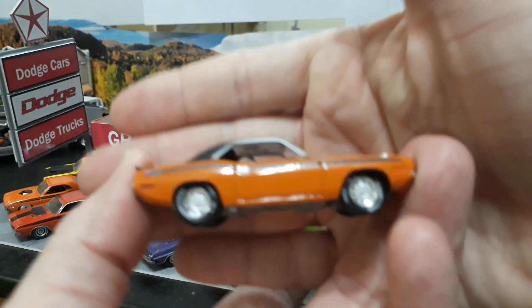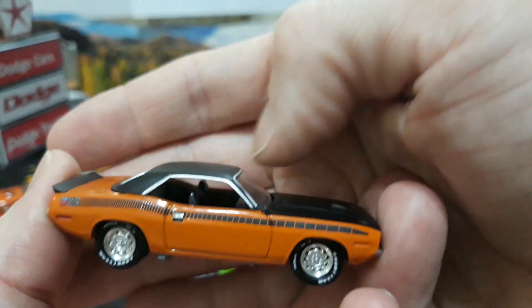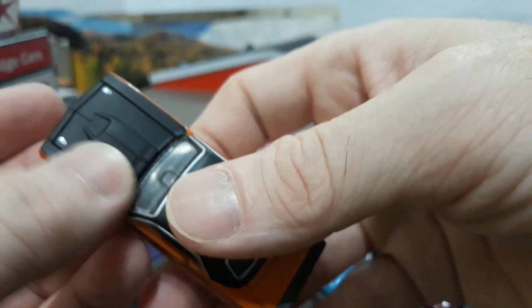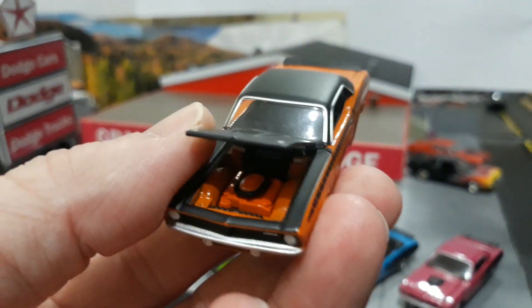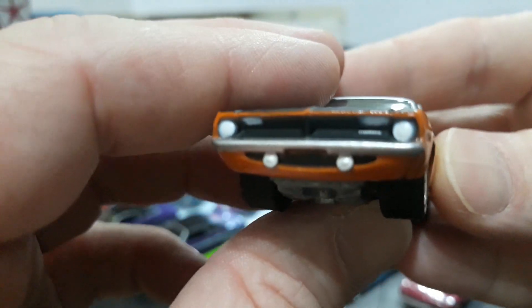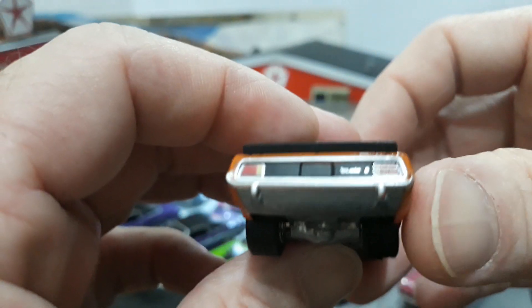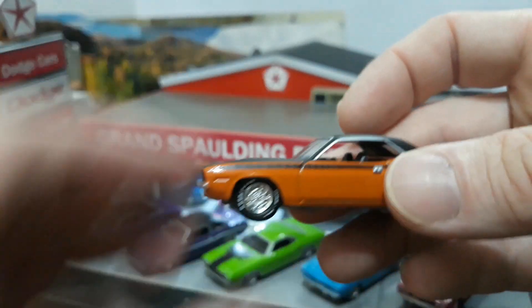Here's Greenlight's version of the AAR — the AAR 340 six-pack car. They did it nicely with the correct hood and everything. They do pretty well making everything error-correct with the right accessories, right options, right hoods — even the six-pack 340 inside with the correct air cleaner. The strobe stripe on the side is very nice. A very nice casting.